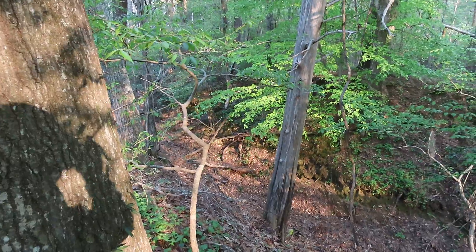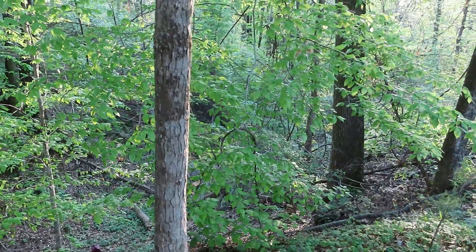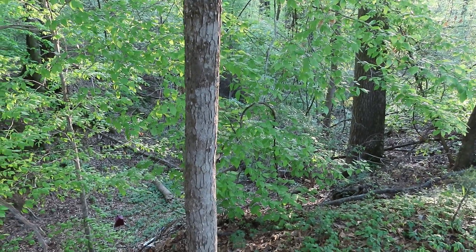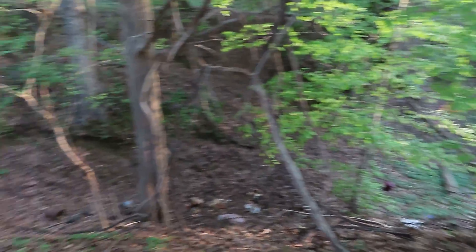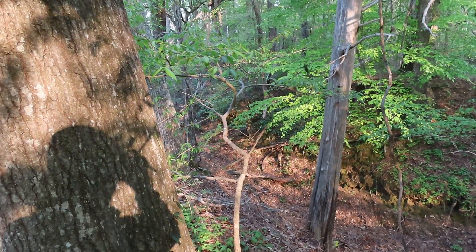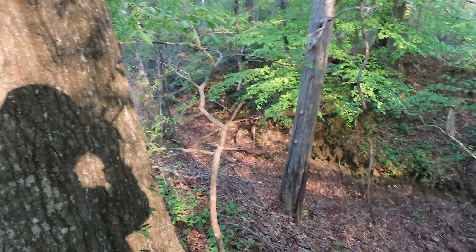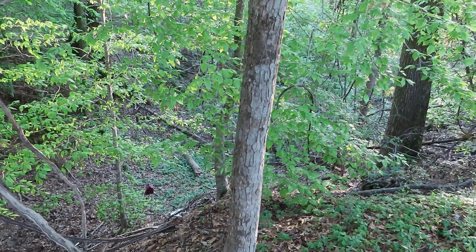It was from here the Union Army marched and met up with the Confederate Army down at the Scheiffer House, where the advanced pickets were located. The general action of the Battle of Port Gibson started at the Willow Creek Church area along the Rodney Road.